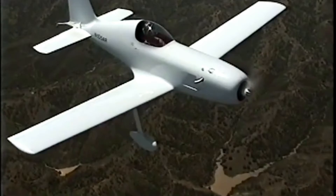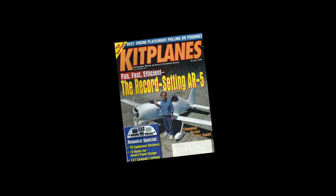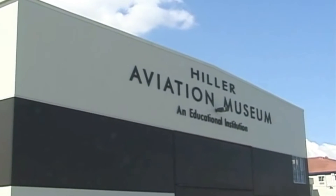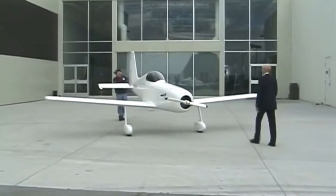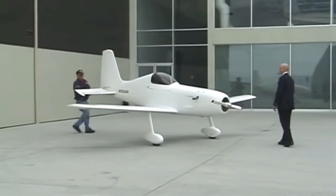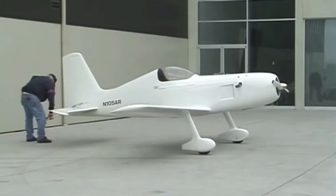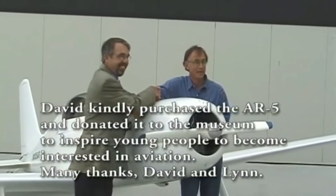Arnold considered selling the plane in kit form — after all, the little plane was well-publicized and honored with several cover shots on Kitplanes magazine. But fearing a ham-fisted homebuilder would eventually spin one into the ground, Arnold kept the plane to himself, and later sold the AR-5 on the condition it would be permanently moved to a museum. The AR-5 hangs prominently from the ceiling at the Hiller Aviation Museum near San Francisco, California.